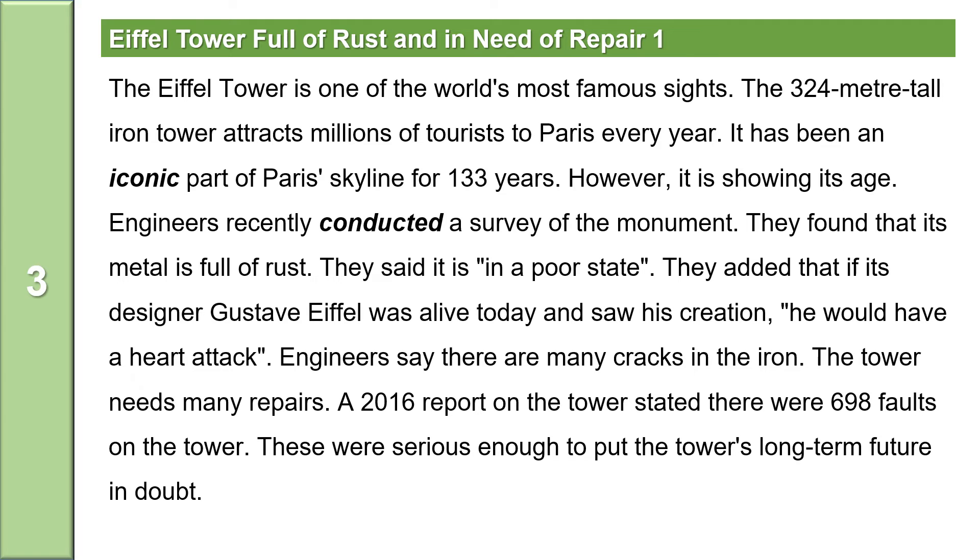Now, let us read the news. Eiffel Tower full of rust and in need of repair. The Eiffel Tower is one of the world's most famous sights. The 324-meter-tall iron tower attracts millions of tourists to Paris every year. It has been an iconic part of the Paris skyline for 133 years. However, it is showing its age. Engineers recently conducted a survey of the monument. They found that its metal is full of rust. They said it is in a poor state. They added that if its designer Gustav Eiffel was alive today and saw his creation, he would have a heart attack. Engineers say there are many cracks in the iron. The tower needs many repairs. A 2016 report on the tower stated there were 698 faults on the tower. These were serious enough to put the tower's long-term future in doubt.